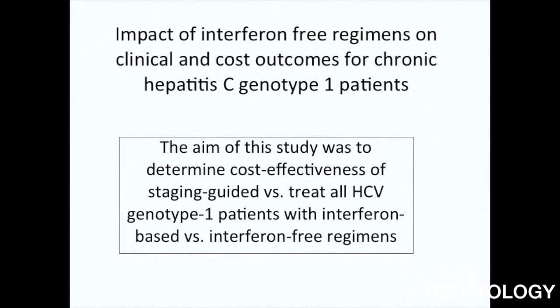Hello, I'm Zuberio Nasi. I'm the Chairman of the Department of Medicine at the Nova Fairfax Hospital and Vice President of Research at the Nova Health System in Falls Church, Virginia. I've been asked by the editors of Journal of Hepatology to discuss our recent article entitled 'Impact of Interferon-Free Regimen on Clinical and Cost Outcomes for Chronic Hepatitis C Genotype 1 Patients.' I'm going to spend a few minutes discussing this paper that you can read in the current issue of Journal of Hepatology.